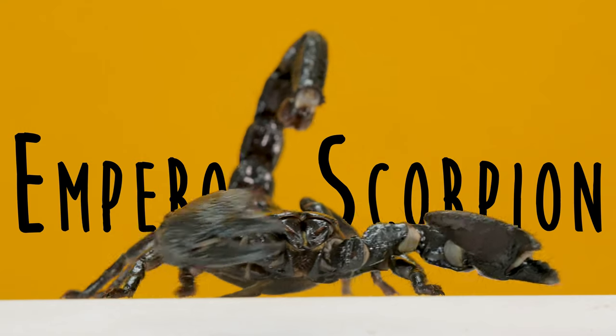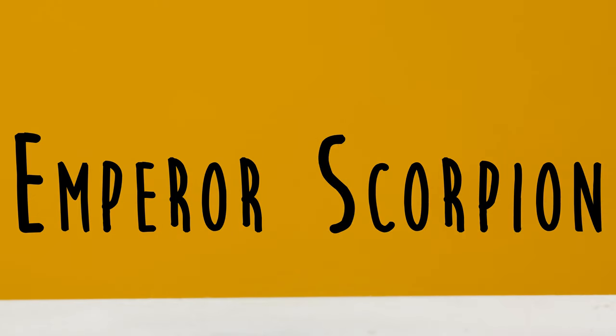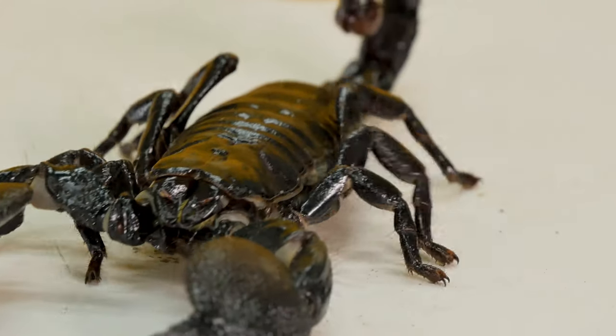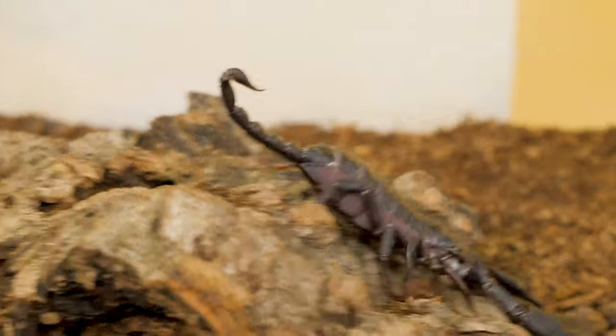This guy right here is called an emperor scorpion, and emperor scorpions are one of the largest species of scorpions. Scorpions are arachnids, which means they actually have eight legs, and these guys will use those eight legs to crawl around on the ground and can even use their feet to help climb on rocks.